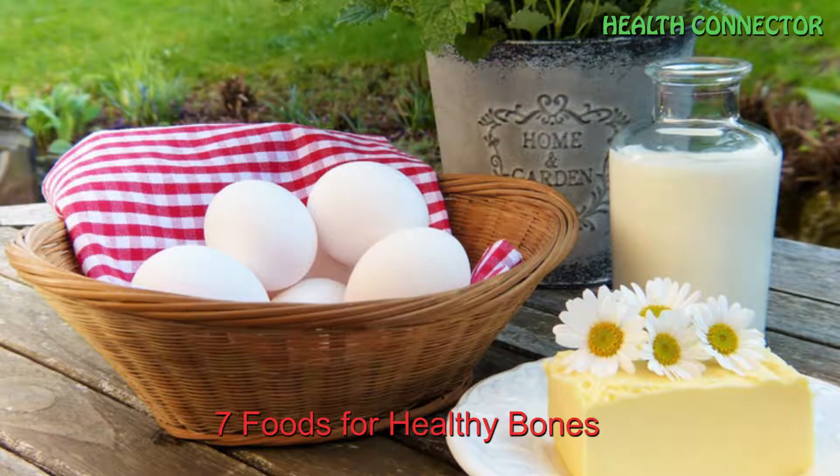Hi everyone, welcome back to our channel. Today in this video, I'm gonna bring you 7 foods for healthy bones. Let's get started.